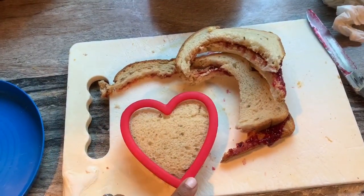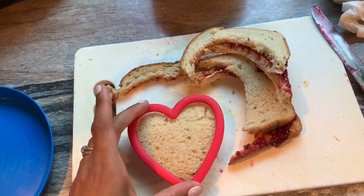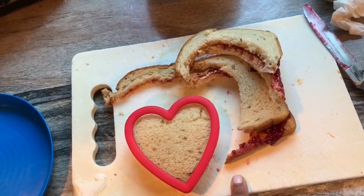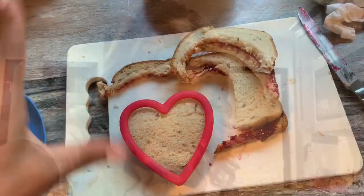Random unpopular opinion: I always make peanut butter and jelly sandwiches for my daughter and use cutout shapes. Somebody asked on my Instagram what I do with all the crust. Honestly, I eat them — this is my favorite part of the sandwich.